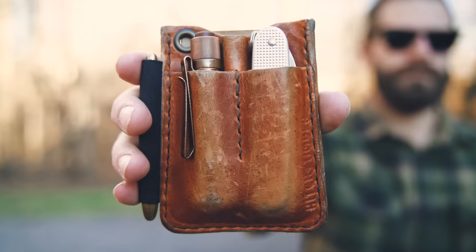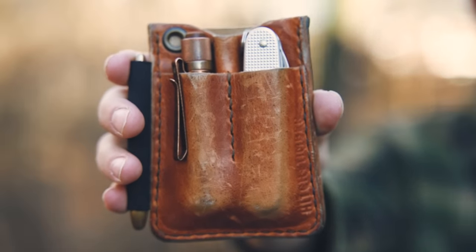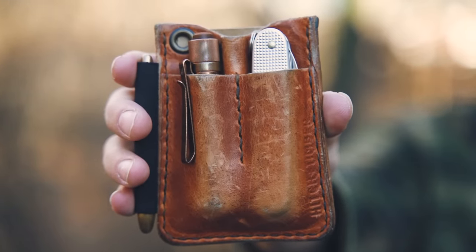Reason number three is it's going to reduce your pocket clutter. In the case of the does-all, which holds your pen, your flashlight, your knife, and a notepad — those are four things. Rather than having them spread throughout your pockets, this puts them all in one location. You're not going to have a pen in your left pocket, a flashlight in your right pocket, a knife in your back pocket, and a notepad in the other back pocket.